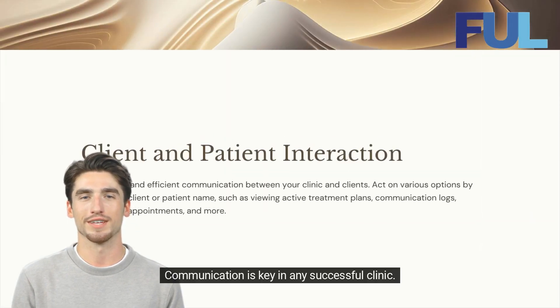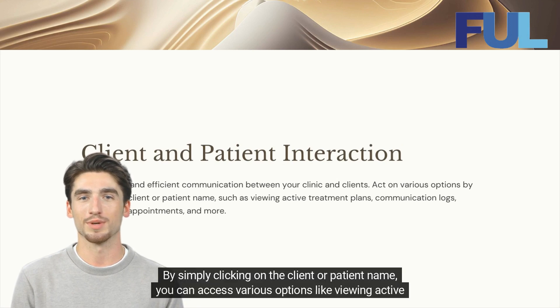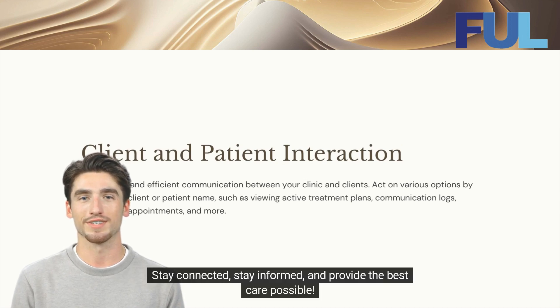Communication is key in any successful clinic. With VetBuddy, you can enable easy and efficient communication between your clinic and clients. By simply clicking on the client or patient name, you can access various options like viewing active treatment plans, communication logs, past or future appointments, and more. Stay connected, stay informed, and provide the best care possible.